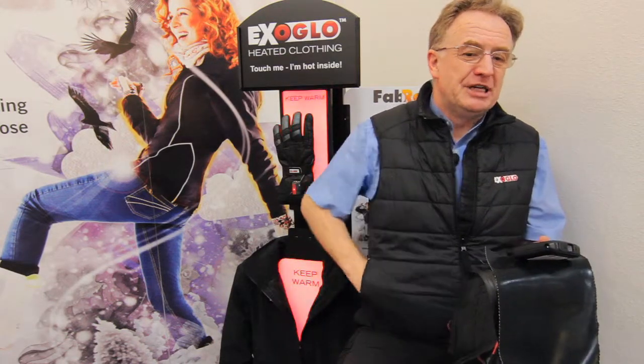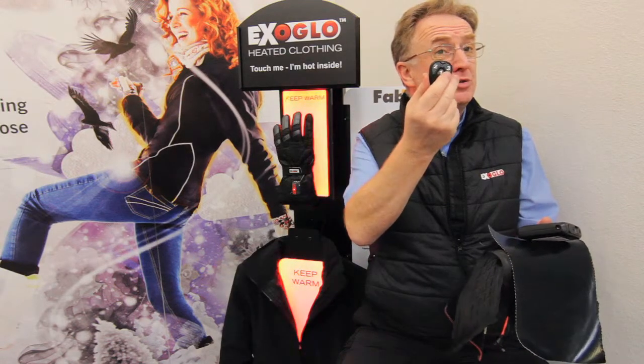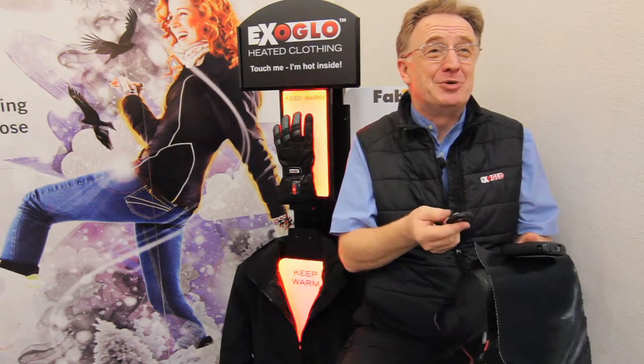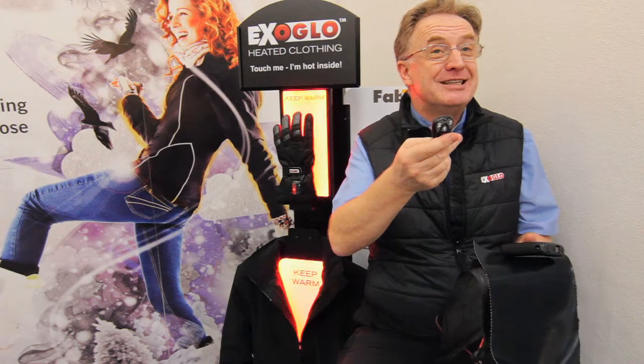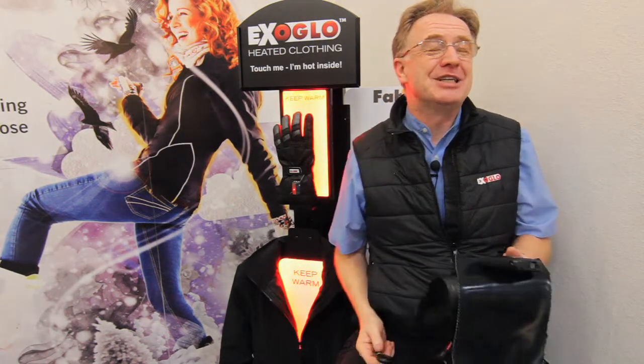With a portable battery, you have complete flexibility, and you can use it with remote control, so you don't even have to touch the battery anymore. You can have several levels of heat, and a tone will tell you for each instruction that it's been received and acted upon.